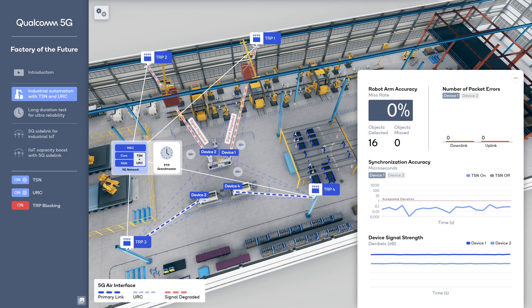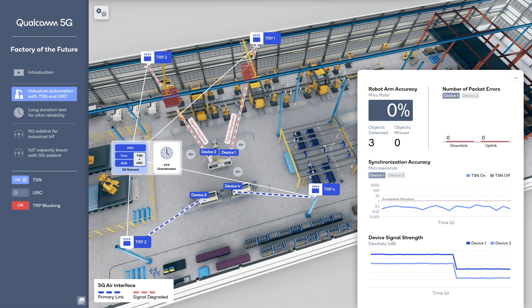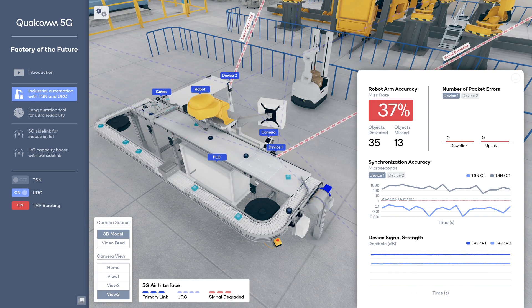Now let's look at the demo's dashboard. Since TSN and ultra-reliable communications, or URC, are switched on, we see zero packet errors and sub-microsecond time synchronization despite two of the four TRPs being blocked. When we turn URC off, we see the signal strength dropping since two of the TRPs are blocked. The number of packet errors increases due to signal degradation. When we turn URC back on and TSN off, we see the signal strength recover and the packet errors return to zero.